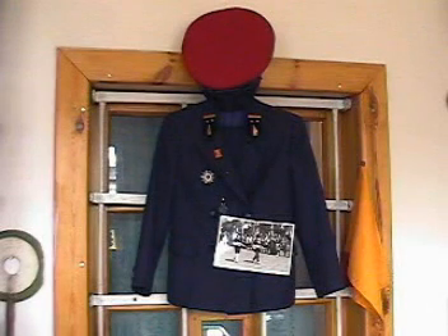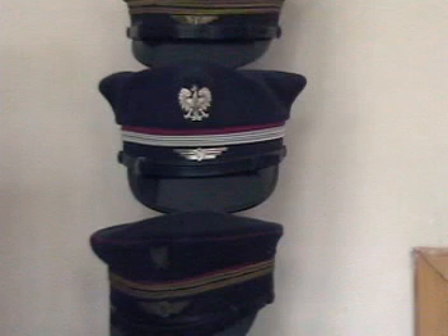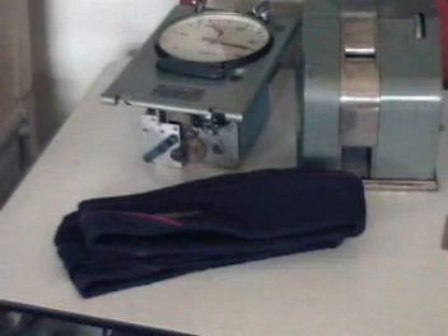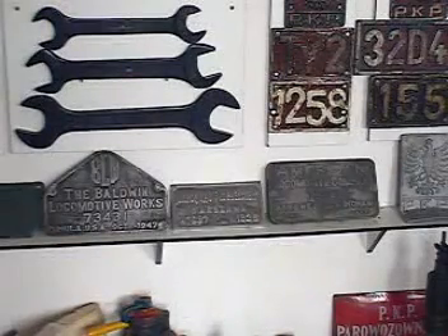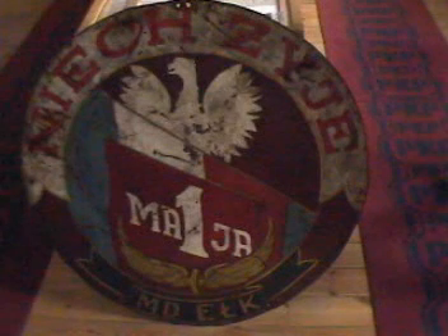In the waiting room is a nice display of railroadiana, including uniforms and hats, ticket punches and validators, tools and Marshall Plan mementos, and Elk's communist-era station sign.